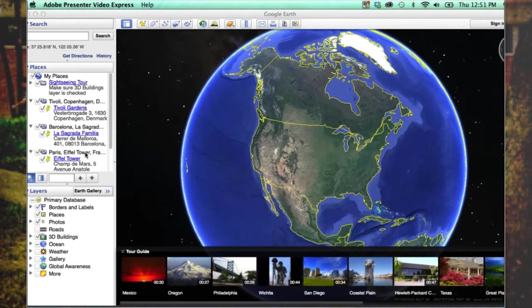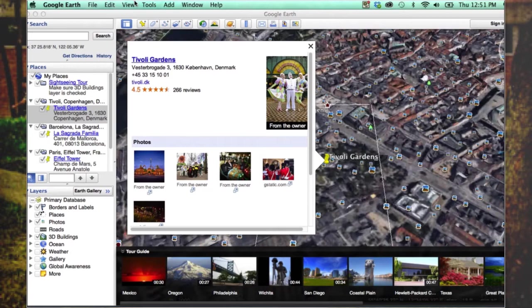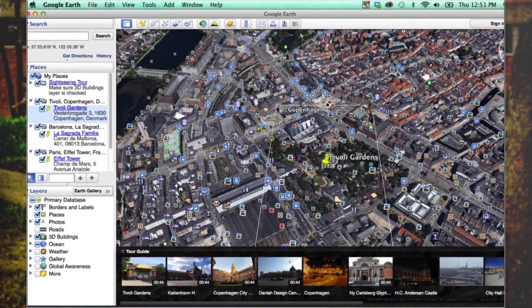Today we will be traveling with Google Earth and our first destination is Copenhagen, Denmark. We are going to be visiting the Tivoli Gardens. Google Earth is already taking us there, and with our 3D visual we can see everything in the city — Tivoli Gardens is right over here.